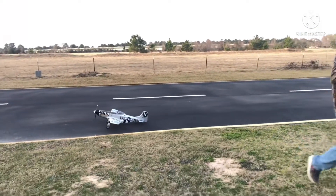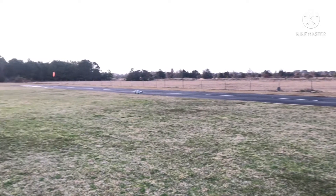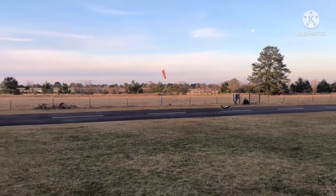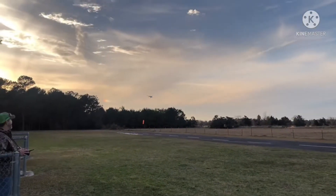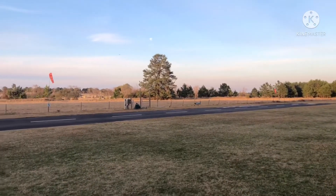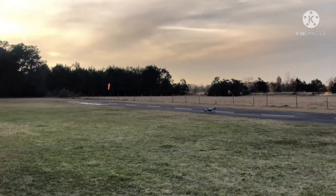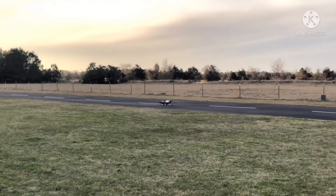I'll try again — maybe get a better landing. Well, all right, third time is the charm. That's what I meant to do. Okay, well, I'm there to survive.